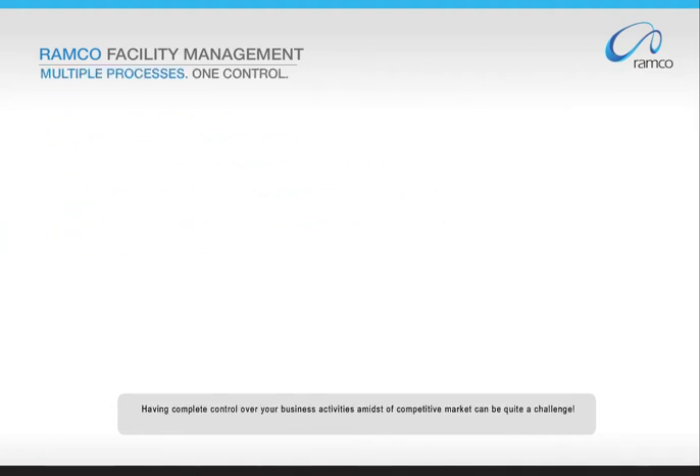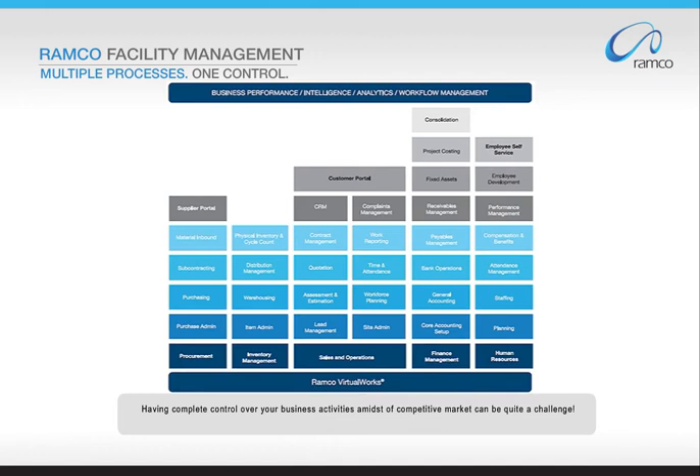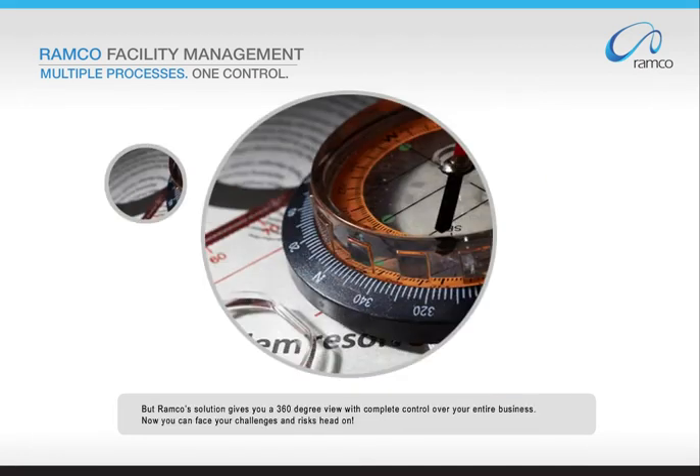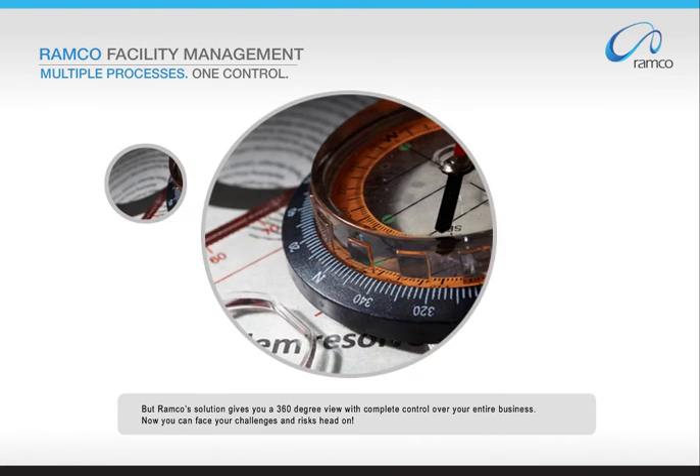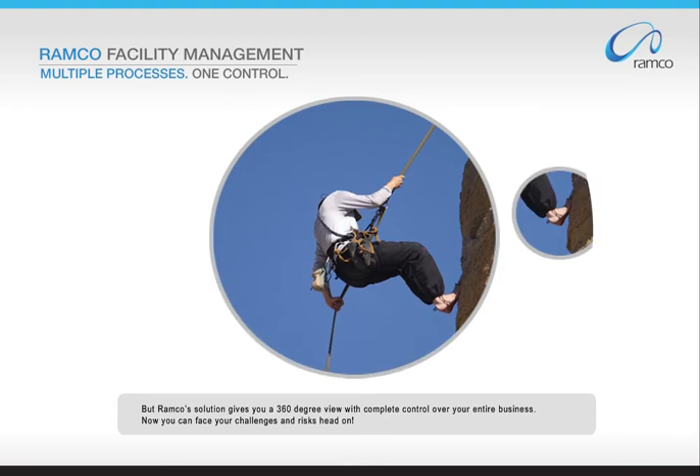Having complete control over your business activities amidst a competitive market can be quite a challenge. But Romco's solution gives you a 360-degree view with complete control over your entire business. Now you can face your challenges and risks head-on.